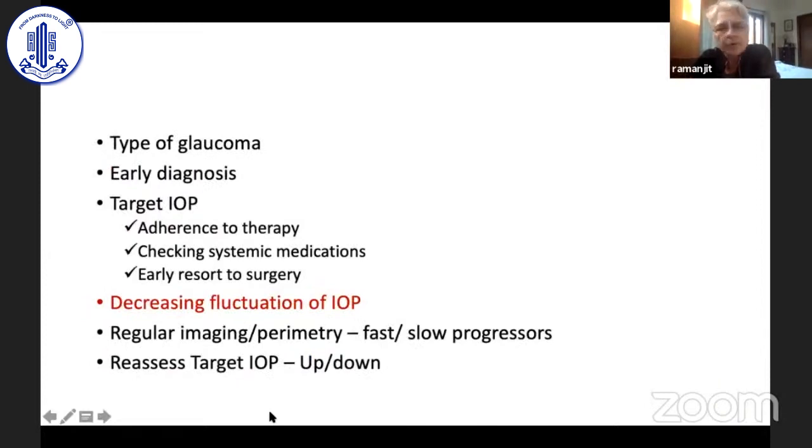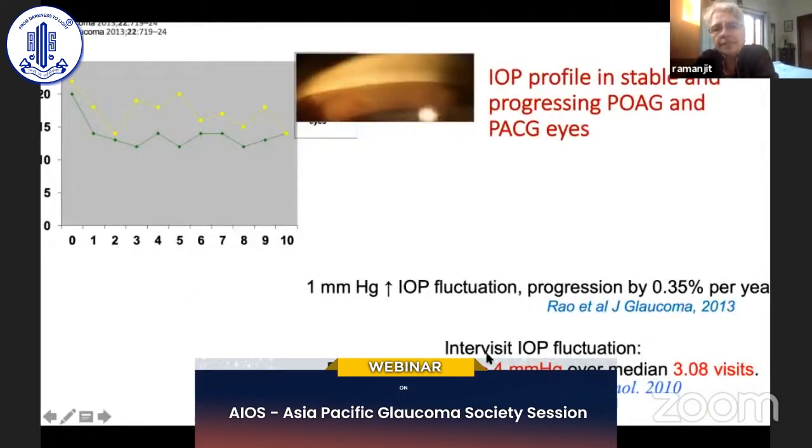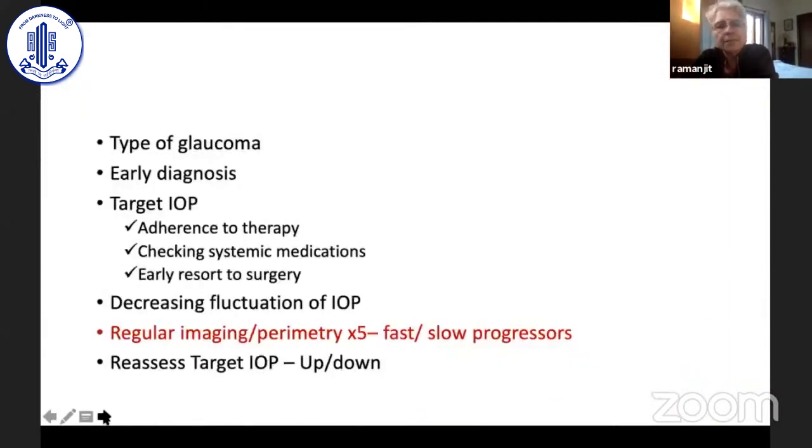IOP fluctuation is important. If the inter-visit IOP fluctuation was more than 4 mmHg, those were the eyes that progressed. A study by Rao et al also indicated that even a 1 mmHg IOP fluctuation could significantly increase chances of progression — possibly indicating poor patient compliance or adherence.